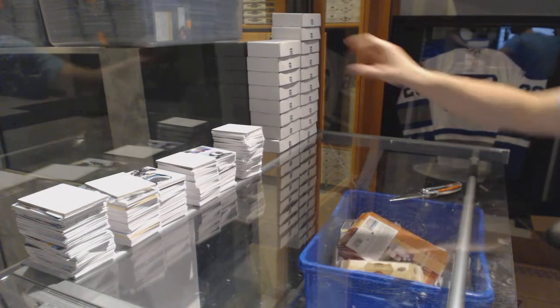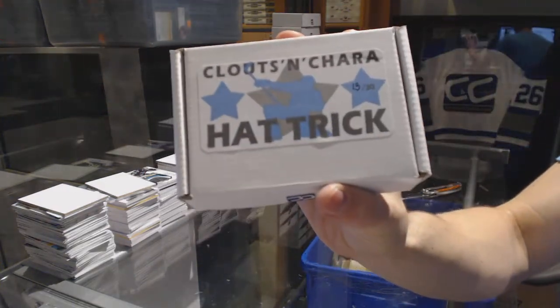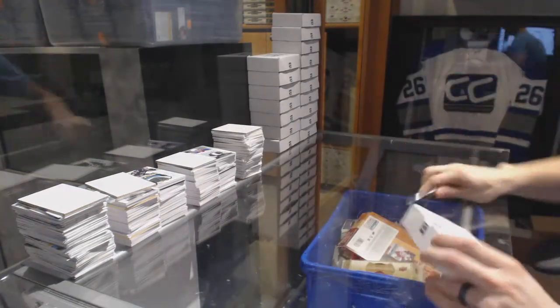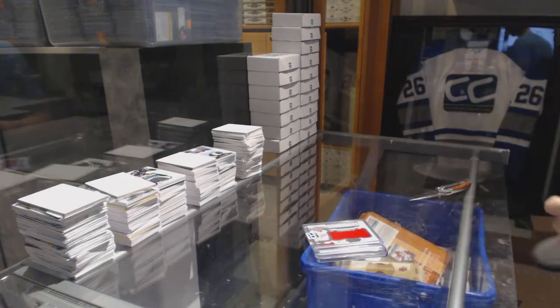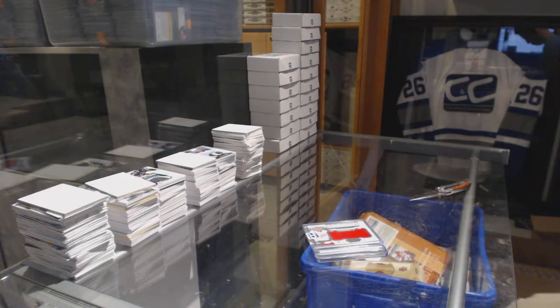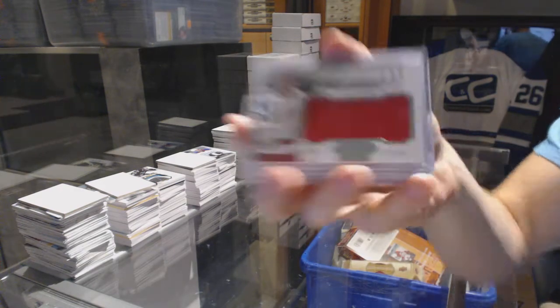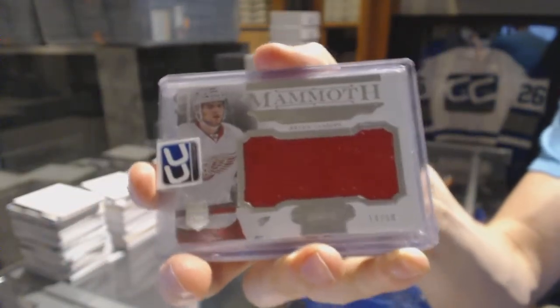On to box number thirteen for River Dude 14, lucky number 13. We've got an 11-12 Dominion Mammoth Jersey numbered 14 of 50, Brian Lashoff.